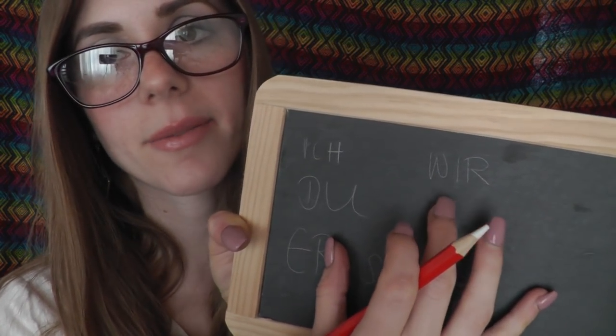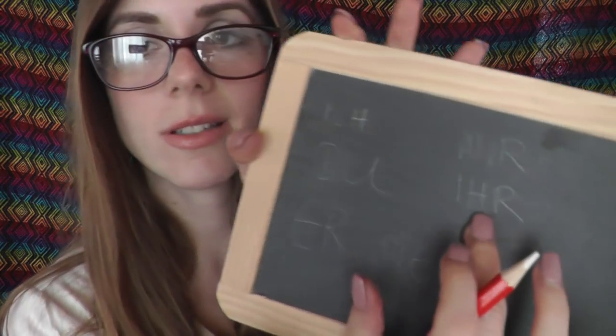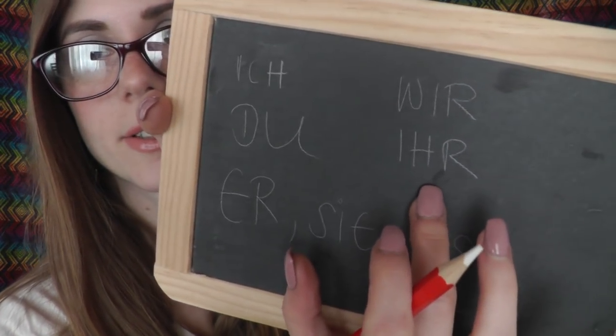Then 'we' — that means 'wir', W-I-R. Then 'you' again in plural, you would say 'ihr'. And then 'they' — we say 'sie' again here.